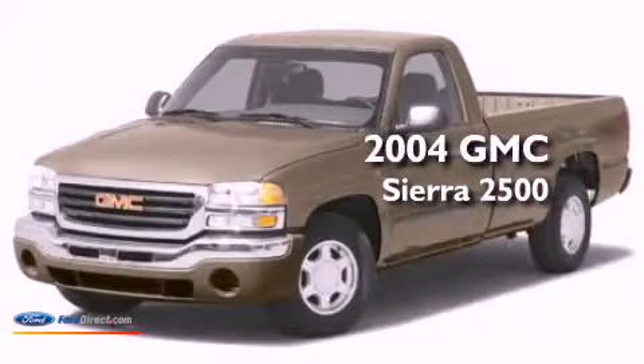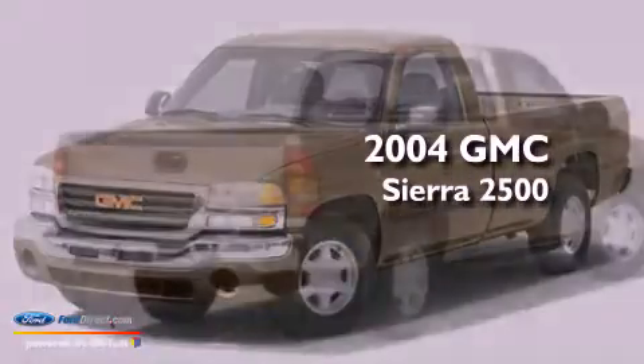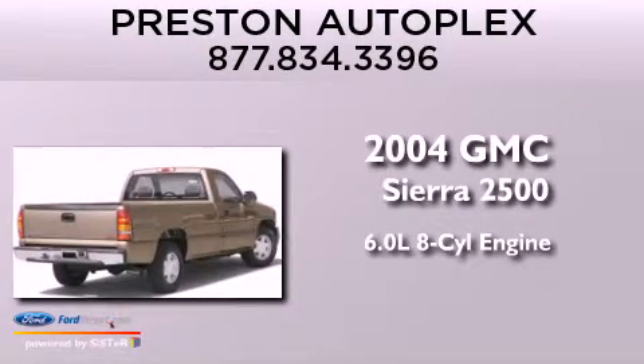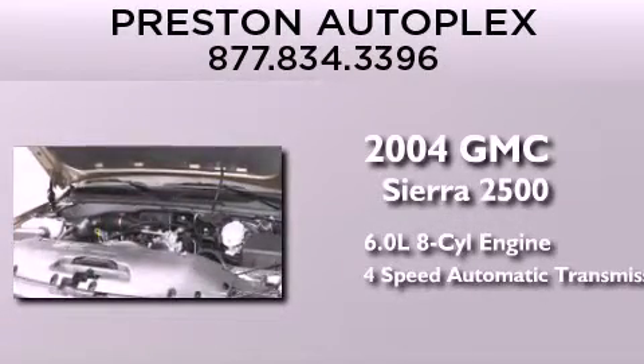This is a 2004 GMC Sierra 2500. It has a 6.0 liter 8-cylinder engine and a 4-speed automatic transmission.